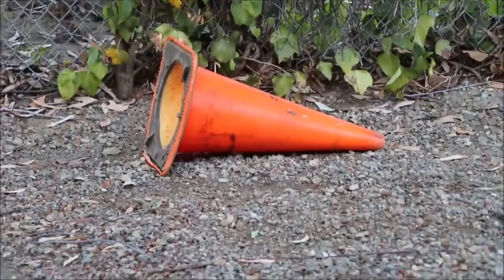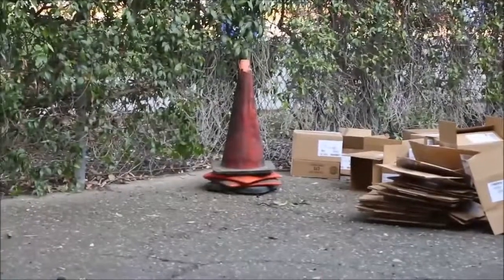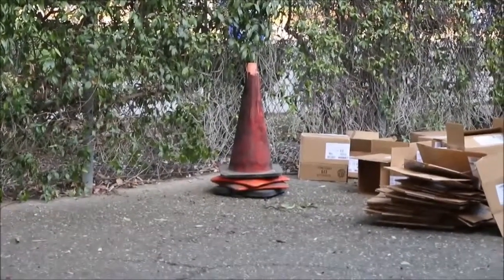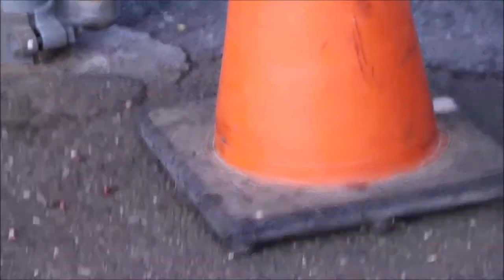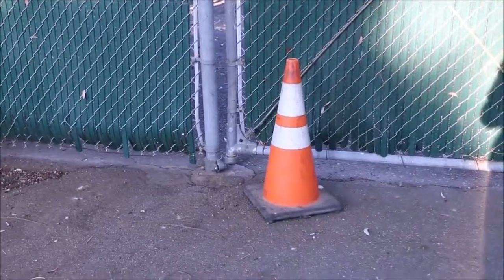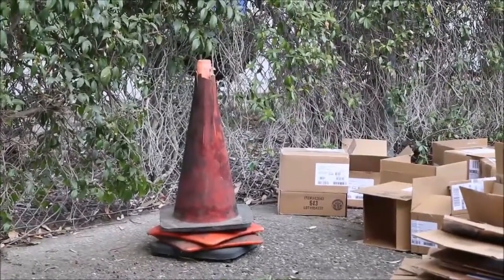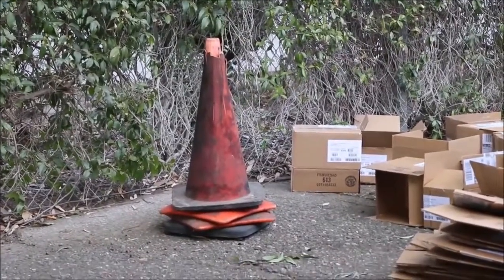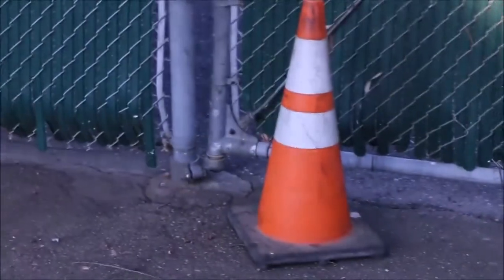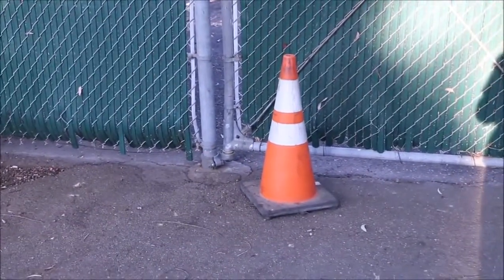Orange traffic cones. Five stars. Built simultaneously for durability, visibility, stability, stackability, and low cost, the orange traffic cone was almost an inevitability. Stability can be increased by adding heavy-duty rubber to the base, and visibility can be increased by adding reflective collars. Orange traffic cones can survive vehicle impacts in excess of 65 miles per hour and still be usable, and yet they cost less than a gin and tonic in Manhattan. These temporary traffic control devices have converged upon their best possible form.